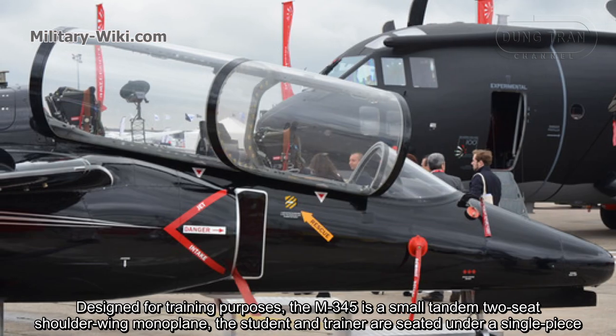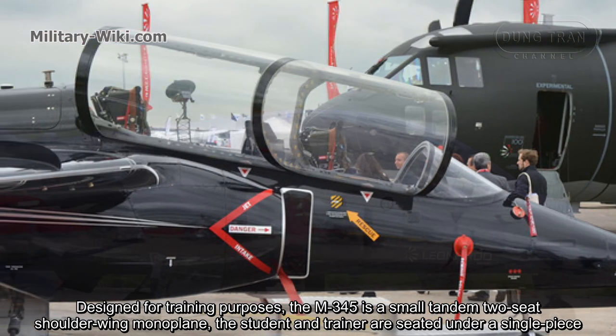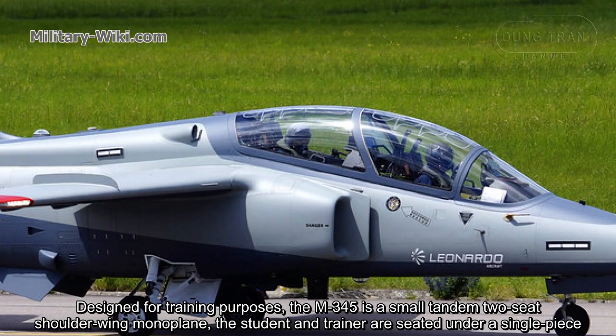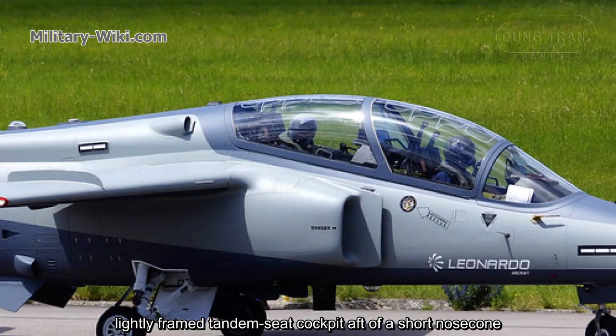Designed for training purposes, the M345 is a small tandem two-seat shoulder-wing monoplane. The student and instructor are seated under a single-piece, lightly-framed tandem-seat cockpit canopy aft of a short nose cone.